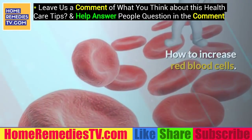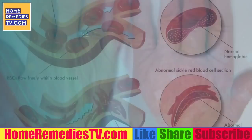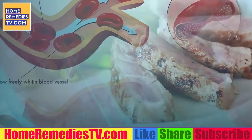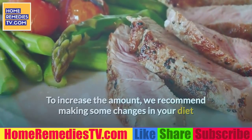How to increase red blood cells? Some of the symptoms of anemia or low erythrocytes are apathy and weakness. Lack of iron is the most common cause of a lower red blood cell count. To increase the amount, we recommend making some changes in your diet and your daily habits.